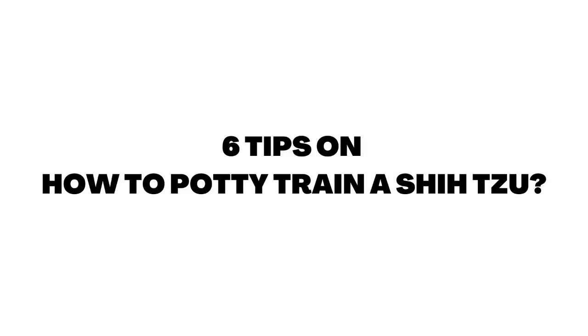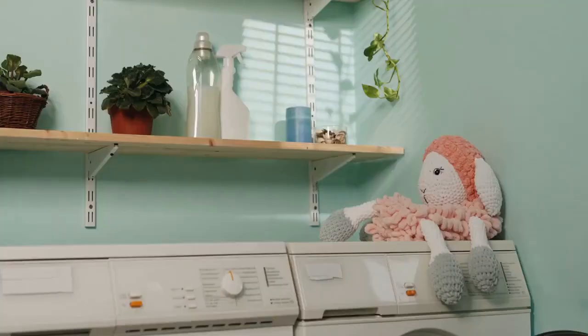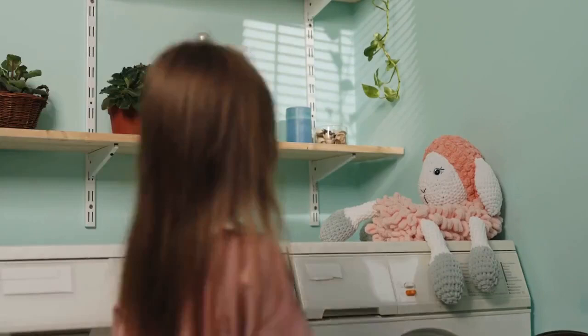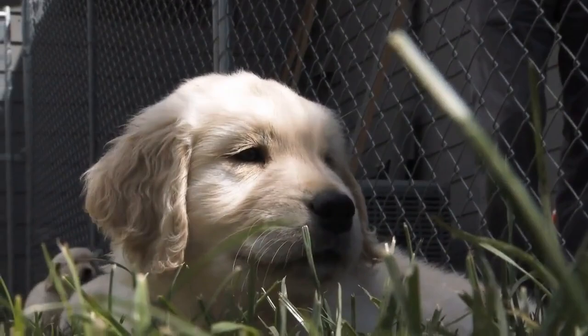Tip 1: Pick a spot. Determine exactly where your pup is to eliminate — perhaps an area in your yard, the roadside, or even potty pads in the laundry room. Wherever it is you want him to do his business will need to be established from the very beginning.